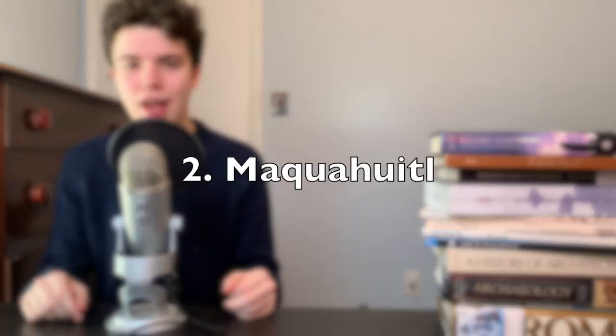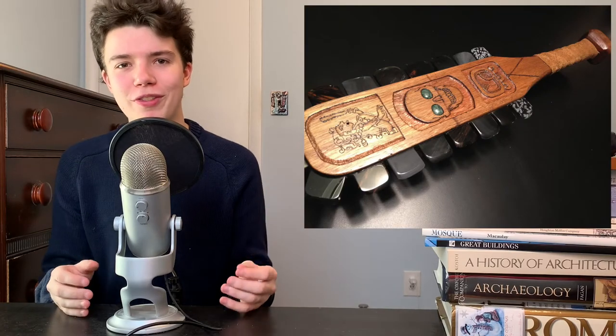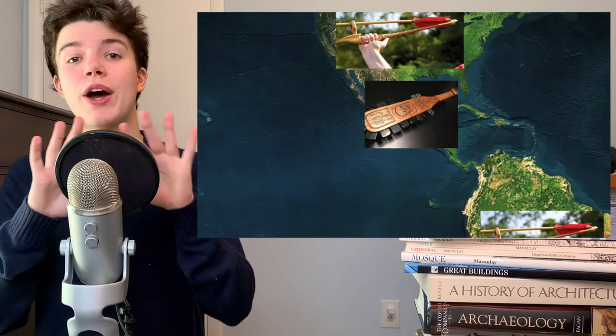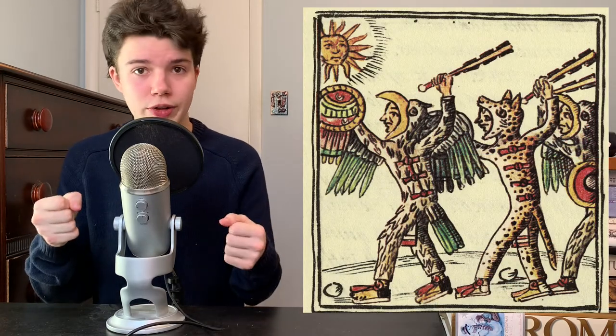At number two, we have the Macuahuitl. This weapon was essentially a wooden club with obsidian blades sticking out the side, and it was used throughout ancient Mesoamerica. These obsidian blades were no joke — they had edges that were actually sharper than steel blades. We know from historical descriptions that they were sharp enough to decapitate people. Some Macuahuitls were designed to be used with one hand and a shield, and others were designed to be used with two hands.